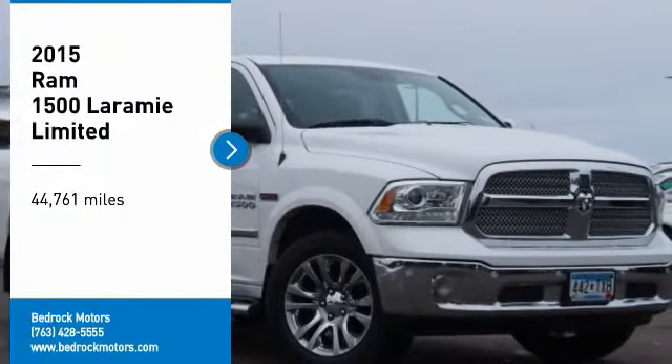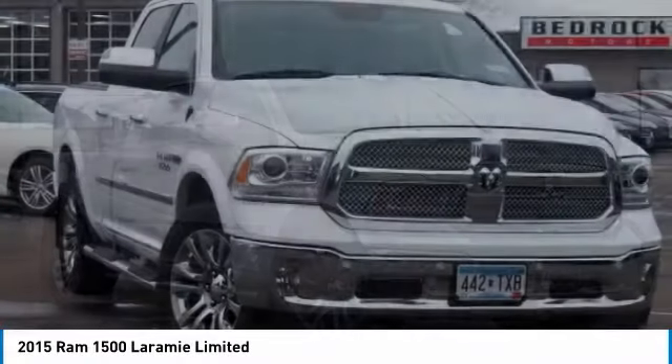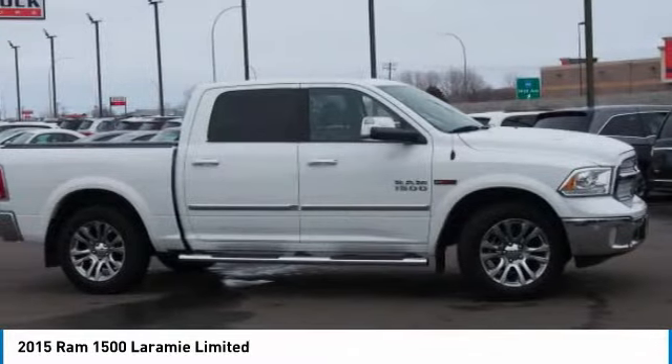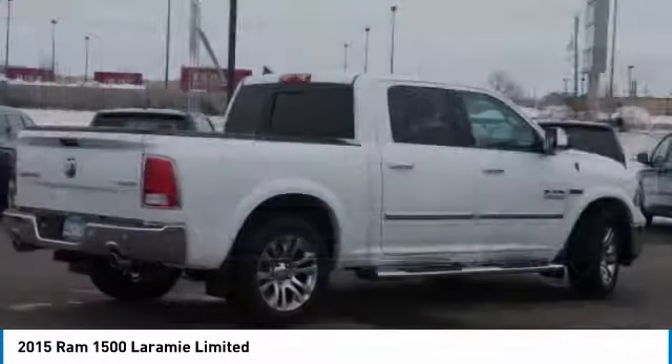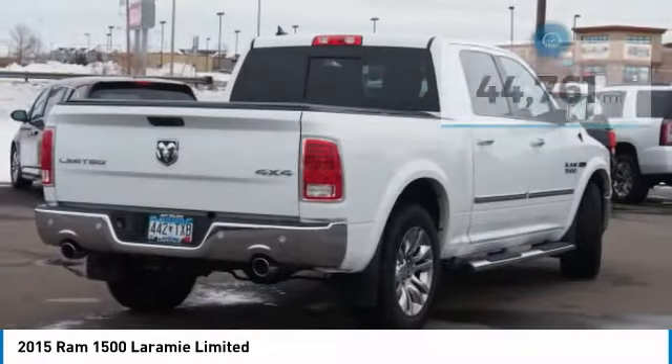Take a ride in a 2015 Ram 1500. It went against the Chevrolet Silverado, Ford F-150, and Toyota Tundra — all excellent trucks in their own right — and the Ram took home the prize for its well-rounded strengths.